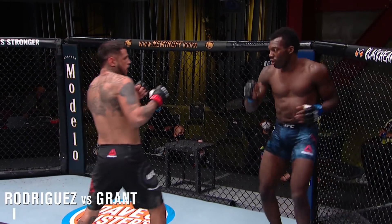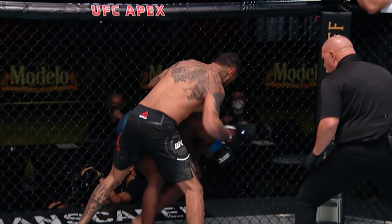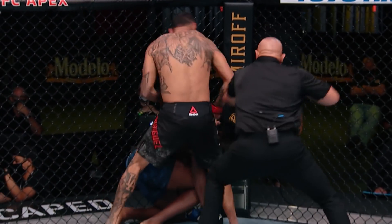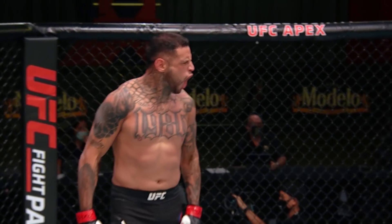D-Rod loading up on that left hand, connects there. That left hand is powerful — it drops Dwight. He's got him hurt now. It hurts him again. What a comeback for Daniel Rodriguez! What a fight.